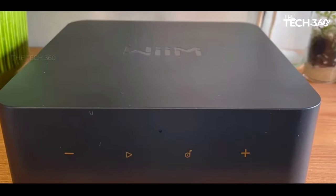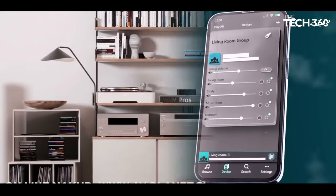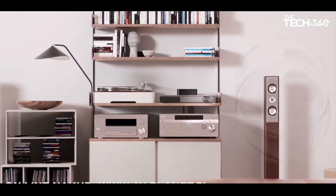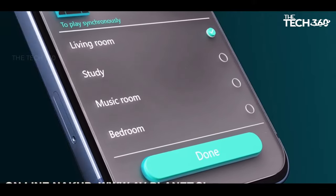In terms of audio quality, it doesn't disappoint. Delivering a clear, detailed, and dynamically adept sound, it creates a vast sound stage with instruments emanating in a confident manner.